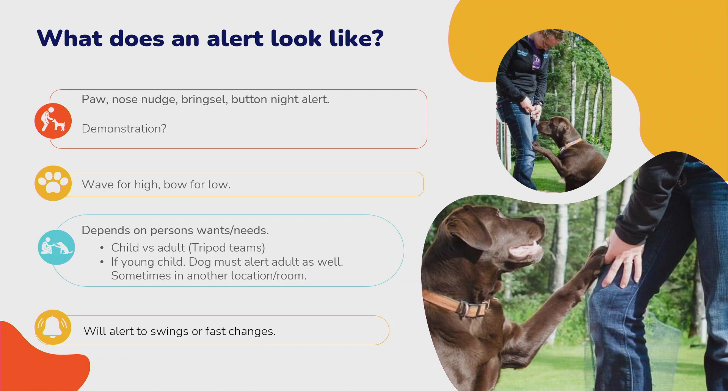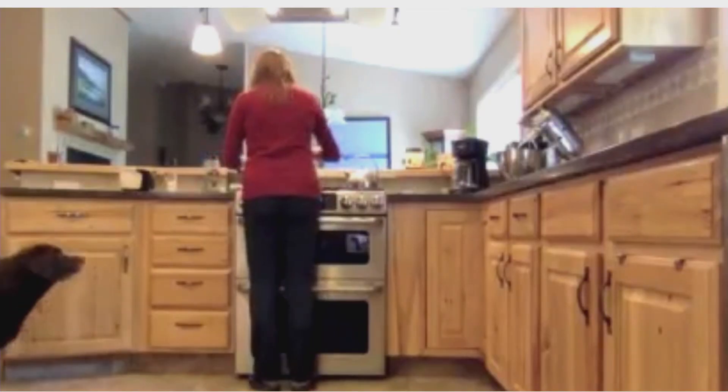We teach them to wave for a high and bow for a low — two different alerts so you get an idea of what's going on. I still tell people don't rely solely on that; manually check your blood sugar. These dogs also alert to swings and big changes. Someone might be in range but the dog is alerting — wait 20 minutes and check, because often you'll see a drastic fast drop in blood sugars.